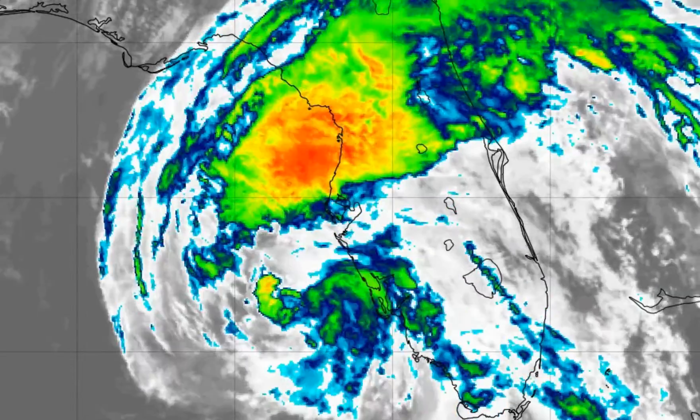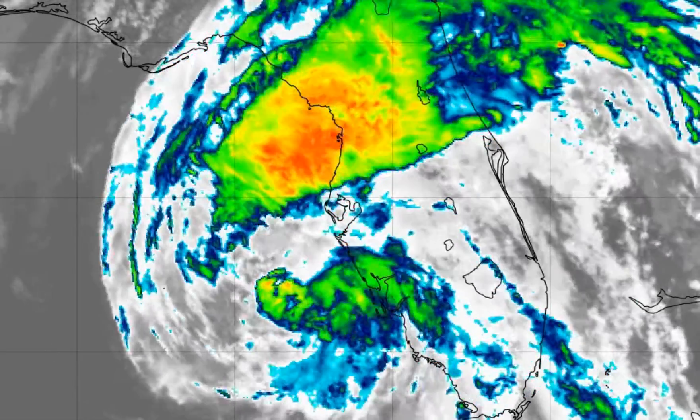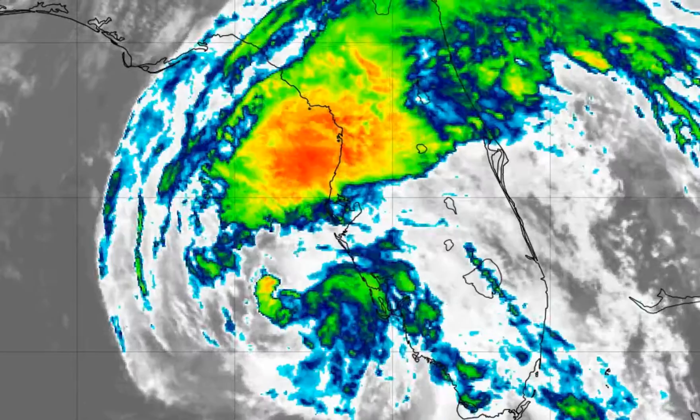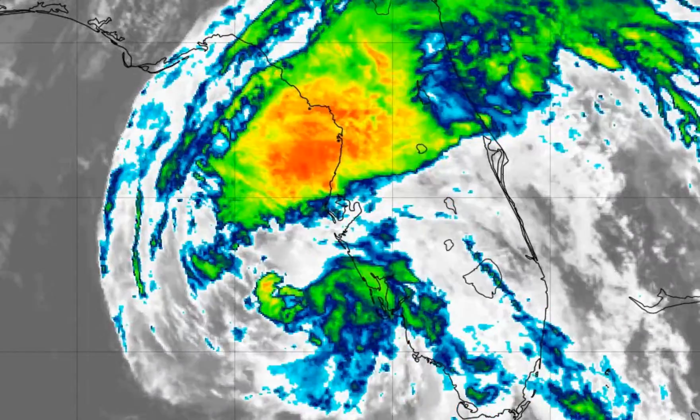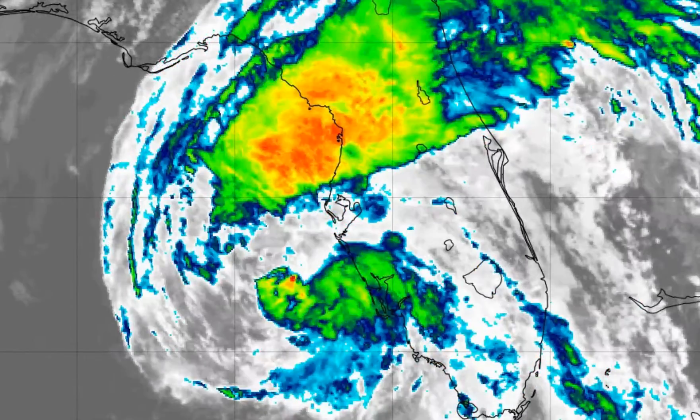Hi everyone, meteorologist Brian Bennett. Here's the very latest update on Tropical Storm Eta. Just a few moments ago, the Hurricane Center did downgrade the storm from a hurricane to a tropical storm. The winds only dropped 5 miles per hour from 75 to 70, but you need 74 to have a hurricane. So we are now dealing with a tropical storm.